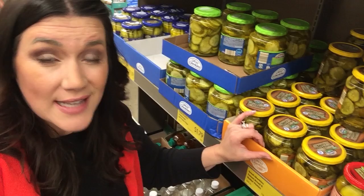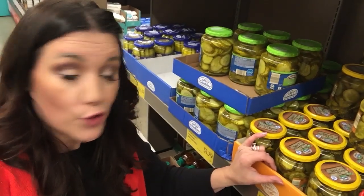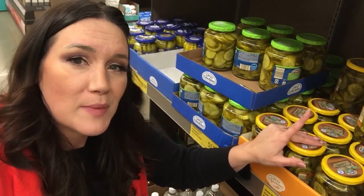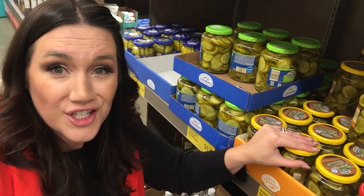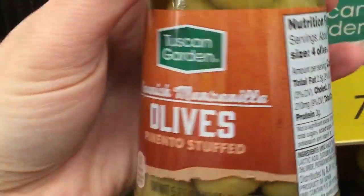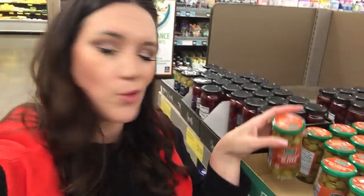Pickles are another great keto snack to have alongside your keto food choices. They're awesome — a low-carb great treat. Just make sure there's no sugar added and always check the ingredients. Olives are another awesome keto choice. If you want to get some good high fats in or if you're low on your macros for the day, that's a great option.